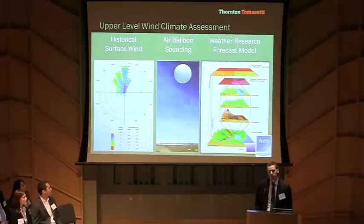Similarly, historical weather balloon sounding data was reviewed. Unlike ground anemometers, weather balloons record wind information at various heights as the balloon rises. Therefore, based on this data, the frequency of wind speed at various elevations can be accurately estimated.